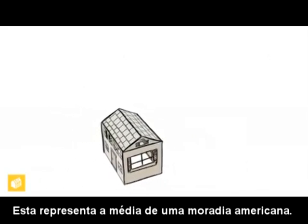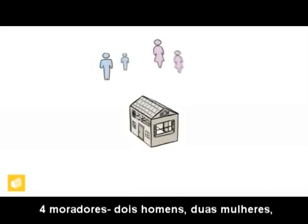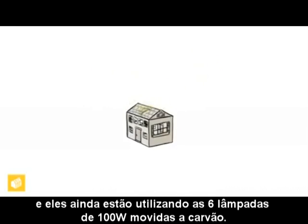This represents the average American home: four occupants, two are male and two are female, and they are still running six 100-watt light bulbs powered by coal.